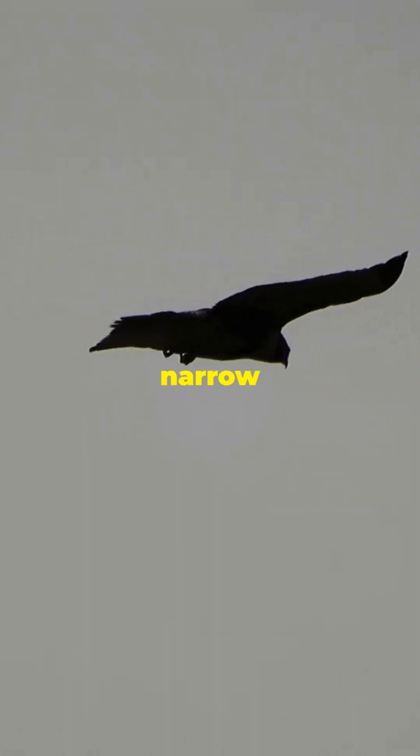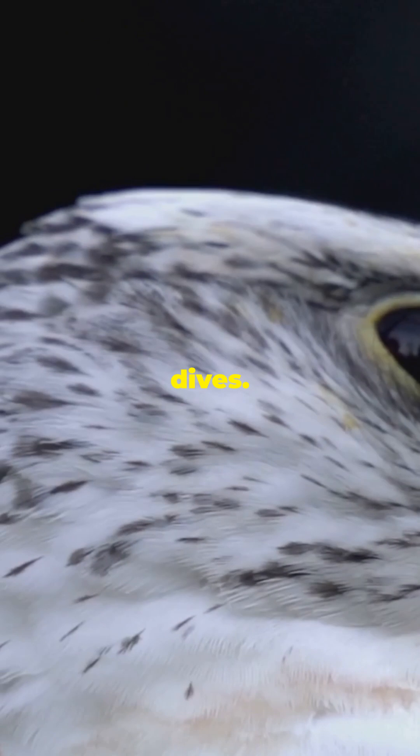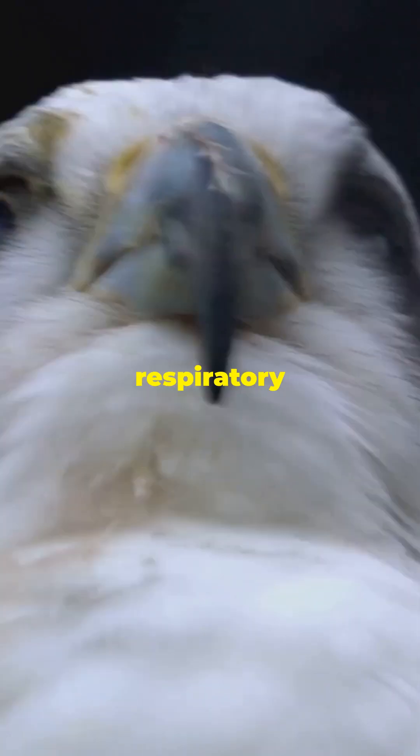Aerodynamics play a key role too. Its body is a master class in aerodynamic design, allowing it to manoeuvre with incredible agility and precision. Its pointed wings and narrow tail allow for tight manoeuvres at breakneck speeds, enabling the peregrine falcon to change direction swiftly, making it a formidable hunter. Special nasal structures ensure it can breathe easily during those rapid dives, preventing the high-speed airflow from overwhelming its respiratory system.